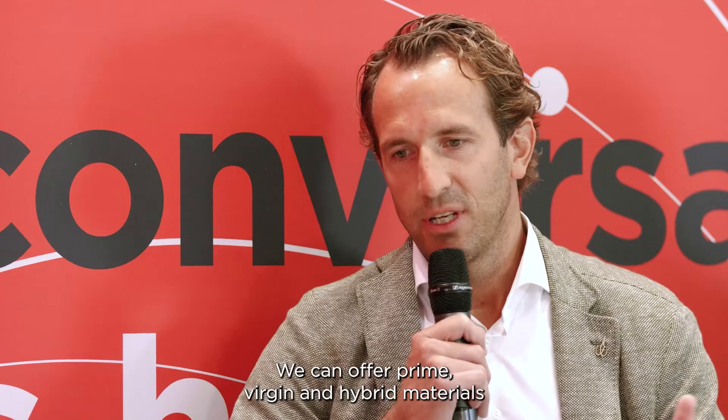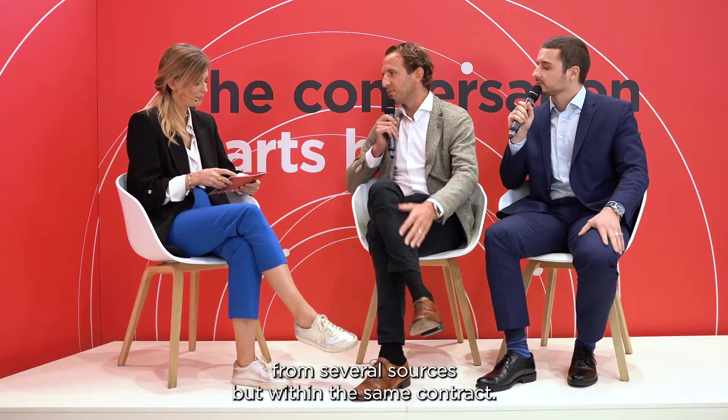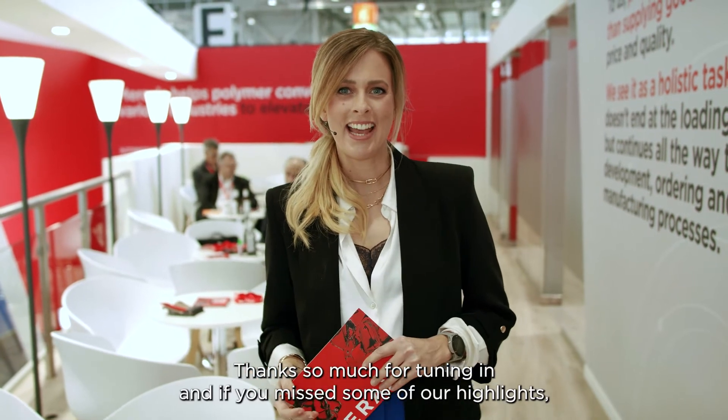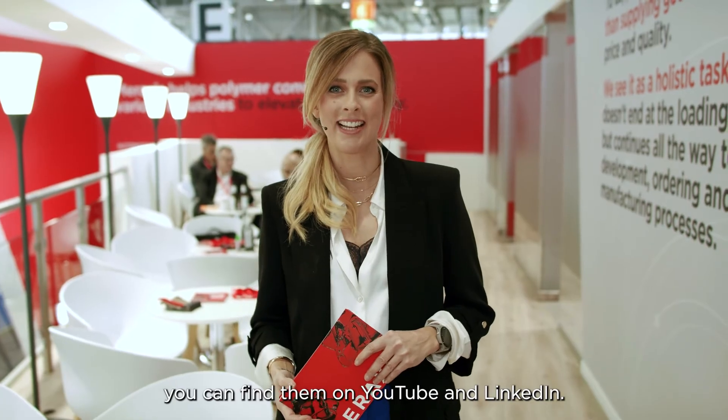Meraxis has the perfect solution. We can offer prime, virgin, and hybrid materials from several sources, all within the same contract. Thanks so much for tuning in, and if you missed some of our highlights, you can find them on YouTube and LinkedIn.